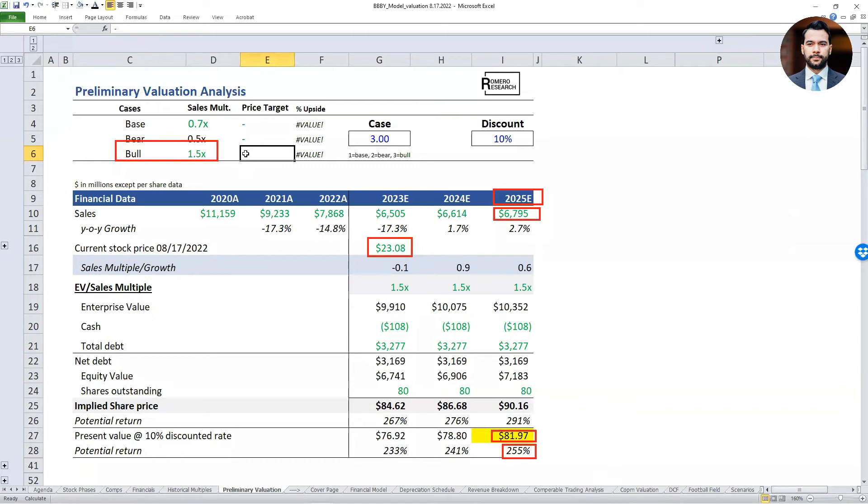On the bull case with a price target of roughly $80 a share: what is the investment thesis for why the market would pay 1.5 times for Bed Bath and Beyond? A couple of reasons — it assumes they have a new management team in place, new products, entering new markets, growing revenue, becoming more profitable, and generating positive free cash flow. It essentially has to become a turnaround or restructuring story that reemerges as a growth company, which is very hard to do. It also factors in a favorable macro environment — declining interest rates and no longer inflationary.